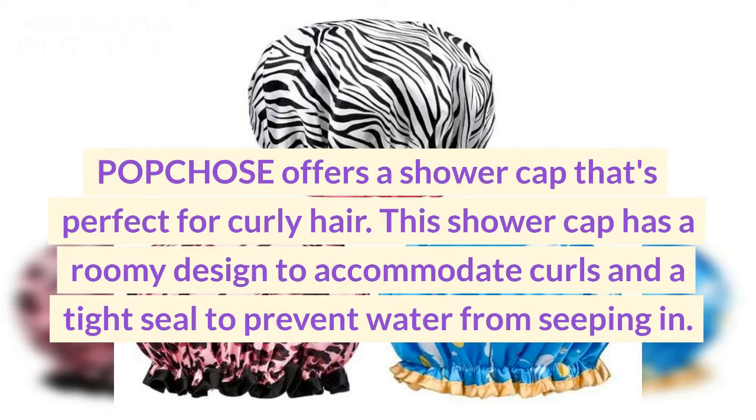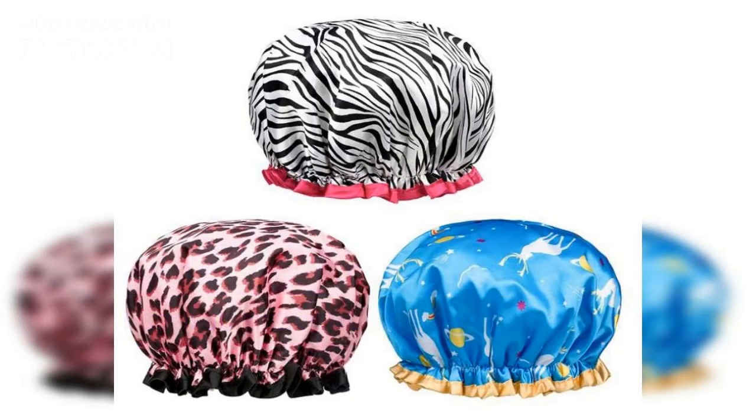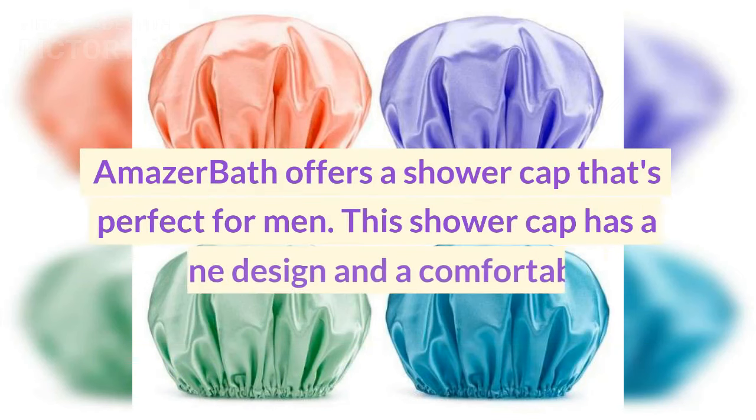Number five: Popchoose shower cap. Popchoose offers a shower cap that's perfect for curly hair. This shower cap has a roomy design to accommodate curls and a tight seal to prevent water from seeping in.